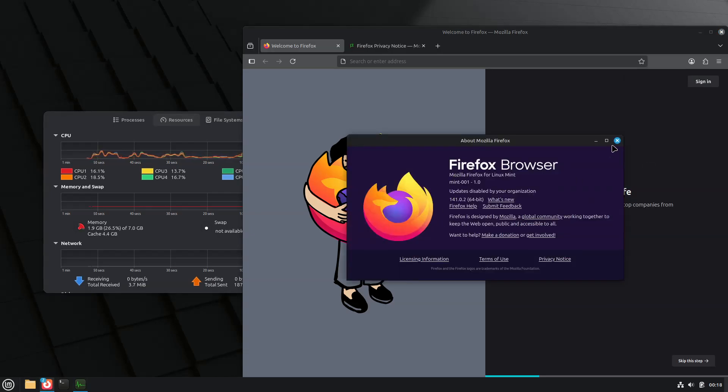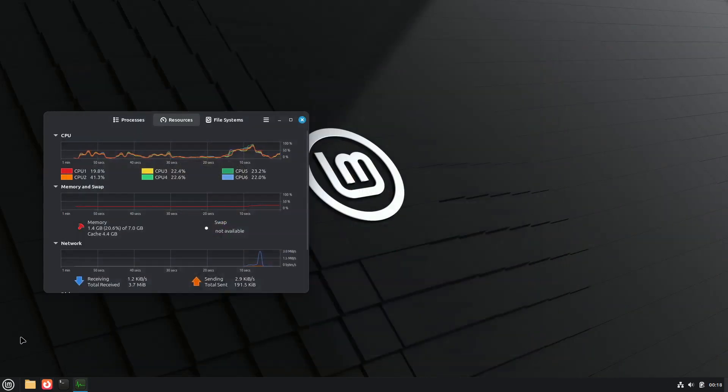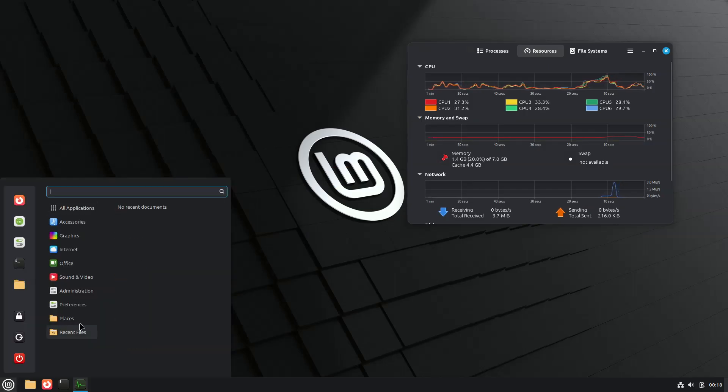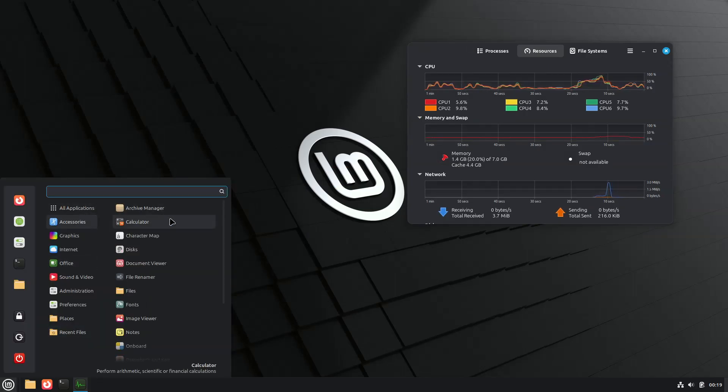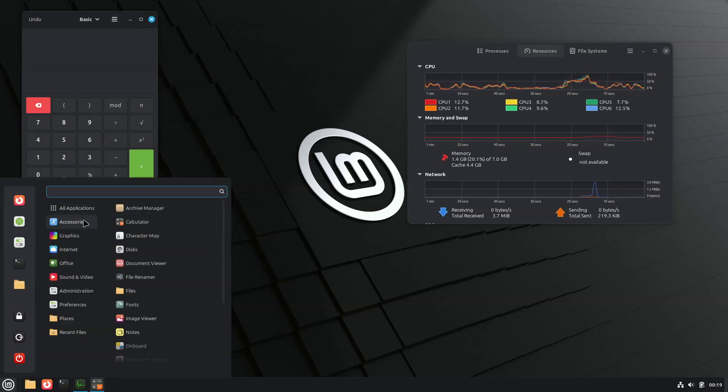On the desktop side, Cinnamon version 6.4.8 gains better Wayland readiness, with work aimed at input methods and keyboard layouts, so day-to-day usage is smoother in sessions where Wayland is enabled. As of today, however, Cinnamon remains mainly X11 first.